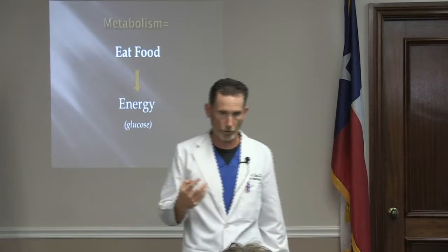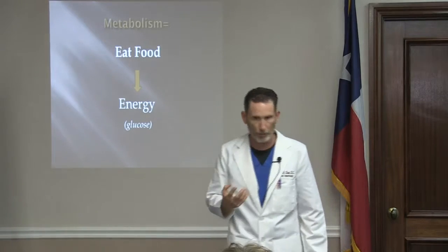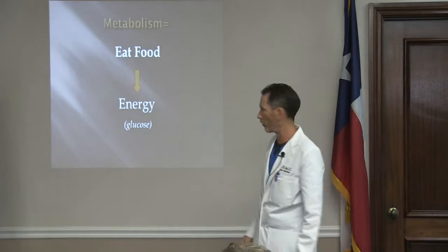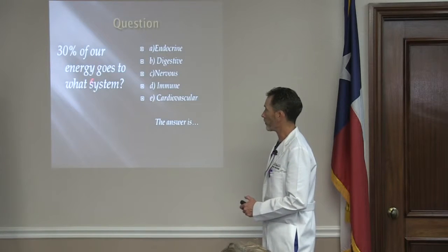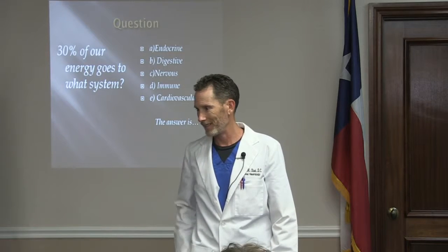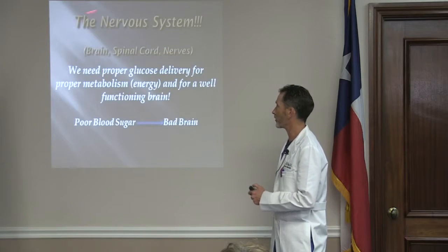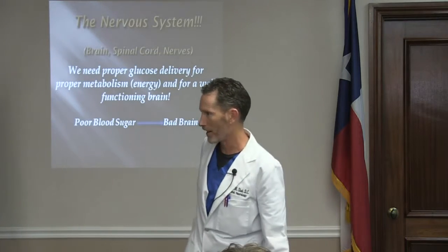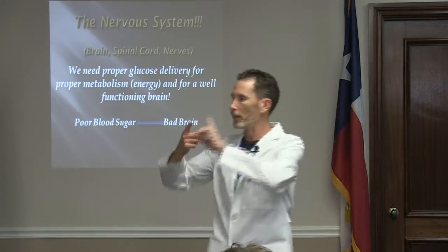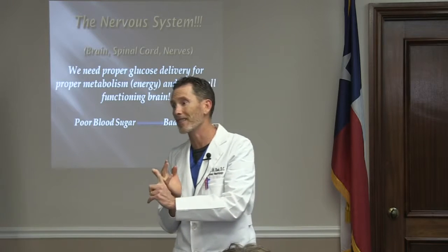Glucose is the primary source our body uses for energy. Cells take glucose and make ATP. Your brain prefers to burn glucose — it can burn fat, but glucose is its primary energy source along with oxygen. Here's the key: 30% of all the energy your body produces goes to only one system — your nervous system. Your brain is a gas guzzler. It's the most energy dependent and nutrient dependent organ in your entire body.